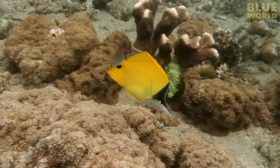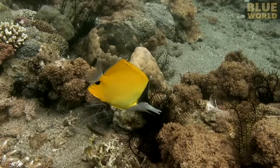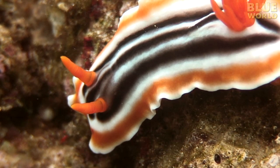This long-nosed butterflyfish has a clever adaptation of color to help confuse predators. There is a black dot at the base of its tail called a false eye spot. Its real eye is obscured by dark coloration running right through it. This is meant to confuse predators.